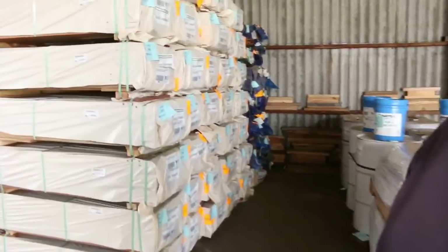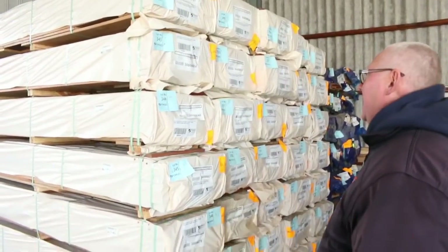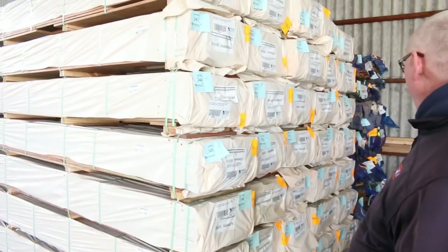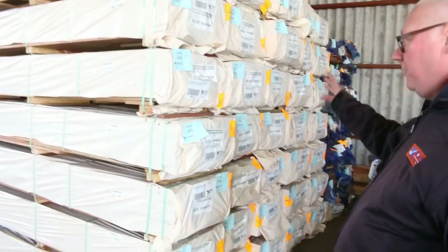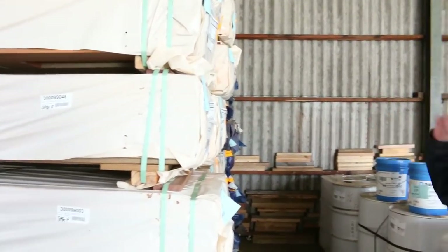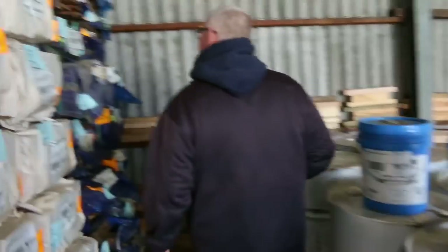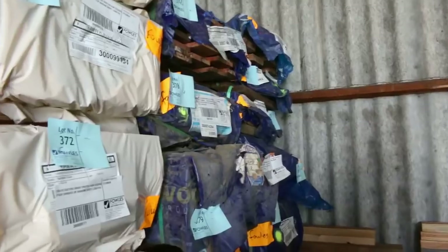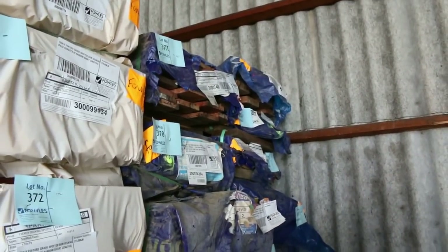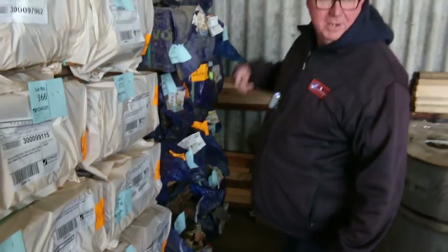We've had a B-double load of 135 by 19 spotted gum decking come in — about 35 or so packs. So if you missed out last week like a lot of people did, there's plenty there for this week. In behind there, there's also a bit of water-stained decking in the back, which is really good quality stuff — just a bit of water marks, which can be cleaned with deck wash.